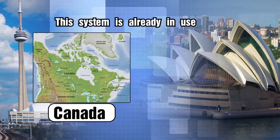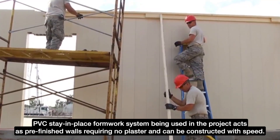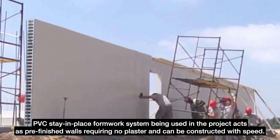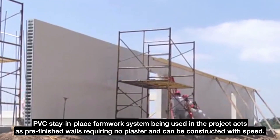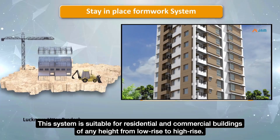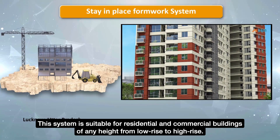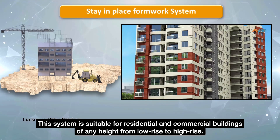Already in use in Canada and Australia, the PVC Stay in Place Formwork System being used in the project acts as pre-finished walls requiring no plaster and can be constructed with speed. This system is suitable for residential and commercial buildings of any height, from low rise to high rise.